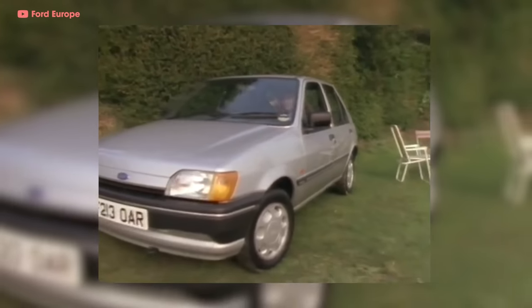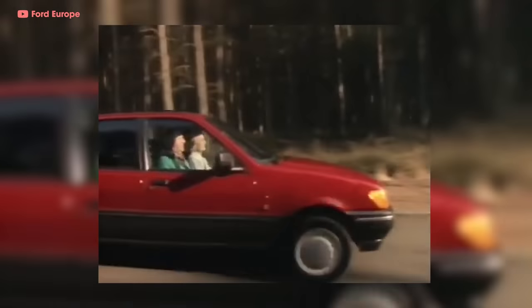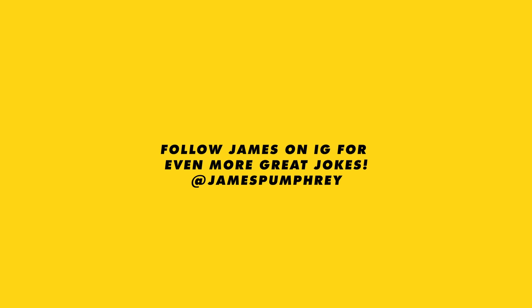The Mark III Fiesta debuted in 1989 and was the first small car to offer anti-lock brakes. You already know the Fiesta is an economy car, but we're not going to let this episode turn into a siesta — so from here on out, I'm only going to cover the juicy, beefy models. Get your bibs ready, babies, because we're getting boosty.